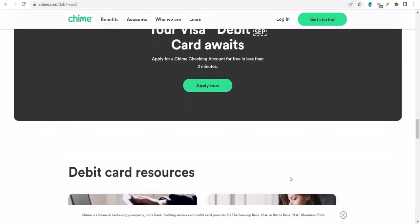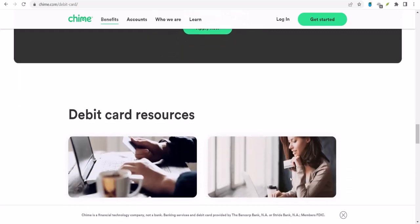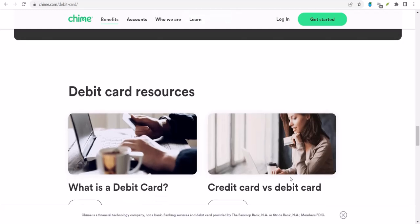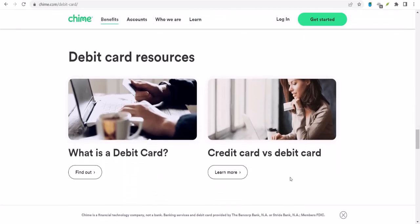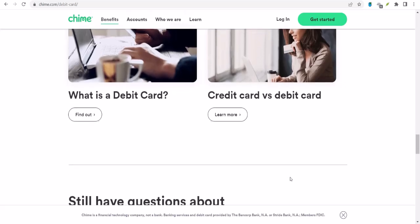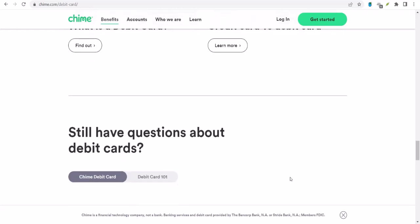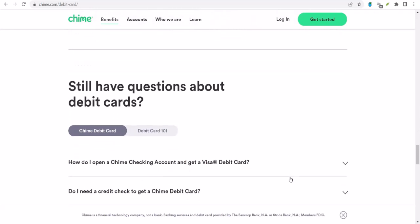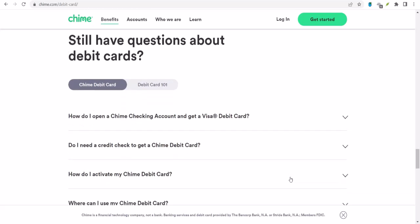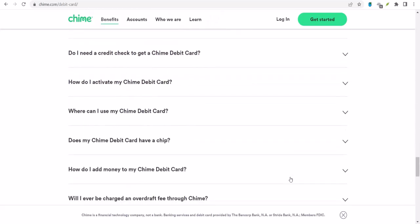We've covered the basics of sending money with Chime, but there's more — let's talk about security. Sending money digitally is convenient, but it's also important to protect yourself from fraud. Always make sure you're using a secure Wi-Fi connection and be wary of suspicious links or requests for personal information. And remember, if something seems off, trust your gut. It's better to be safe than sorry.